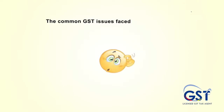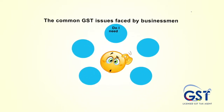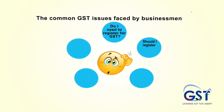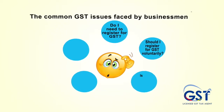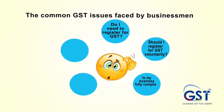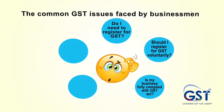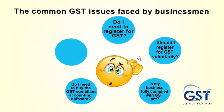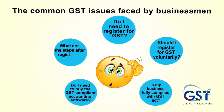The common GST issues faced by businessmen include: Do I need to register for GST? Should I register for GST voluntarily? Is my business fully compliant with the GST Act? Do I need to buy GST-compliant accounting software? What are the steps after registering for GST?